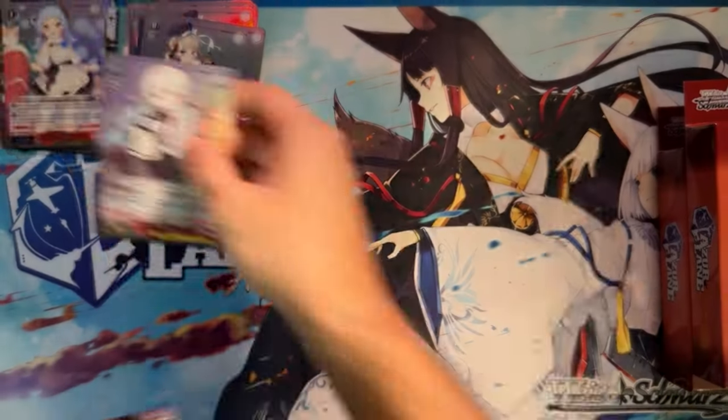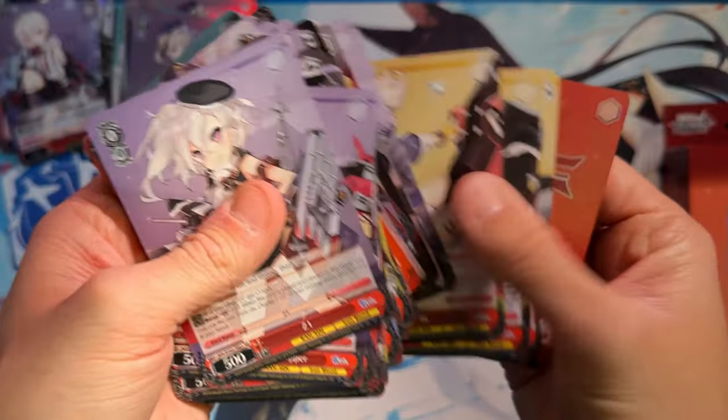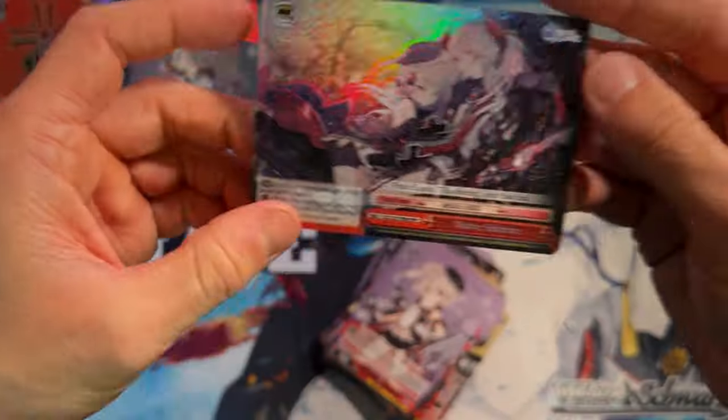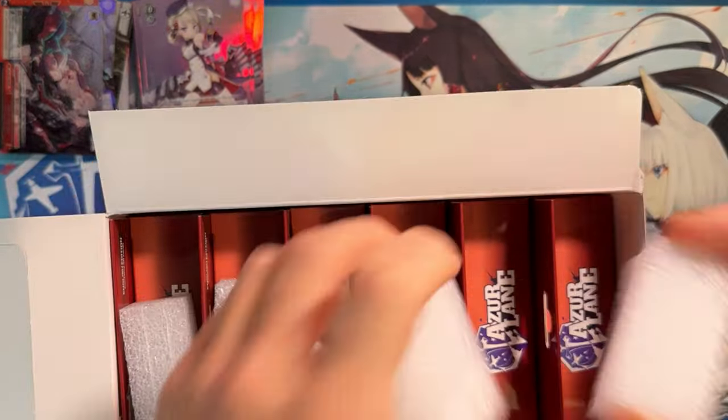Whereas if you had a full sealed case to yourself, it's a bit easier to open it because you know there are two SPs somewhere inside. They might be the Chase, might not be. But it's a lot easier to determine maximum loss and maximum profit compared to this situation, where I could get stung or I might get lucky.